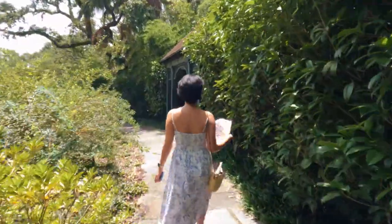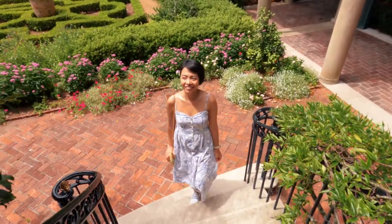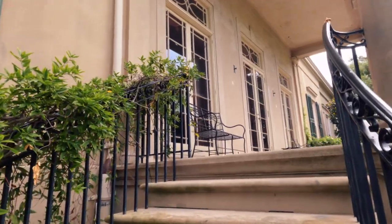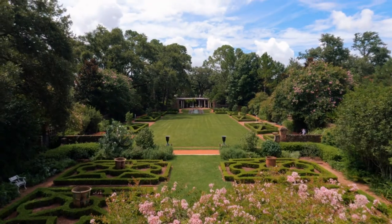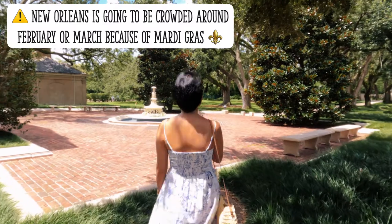July is gonna be pretty hot and the weather is very humid, so you'll be sweating a lot — which is why I wore flowy sundresses during this trip. I believe the best time to visit this place, or New Orleans in general, is during spring or fall when it's not too hot to walk around.